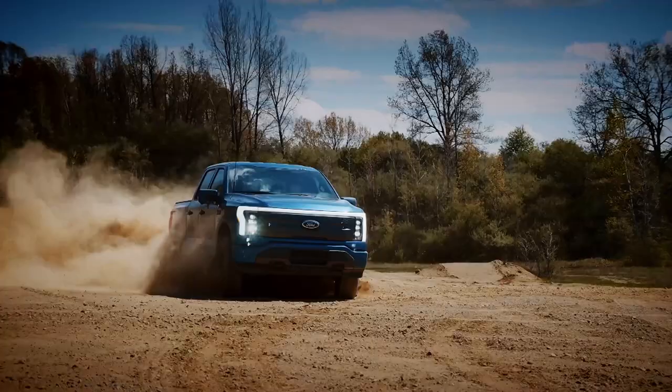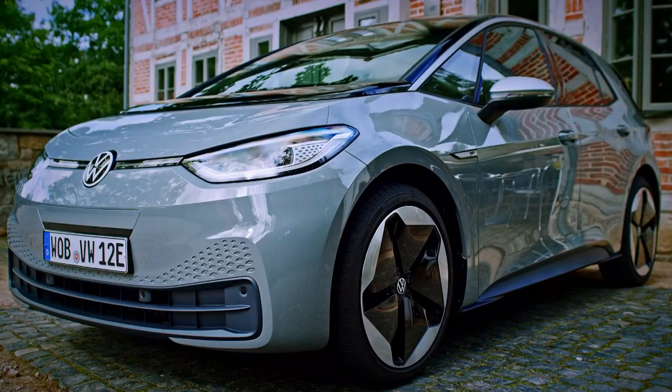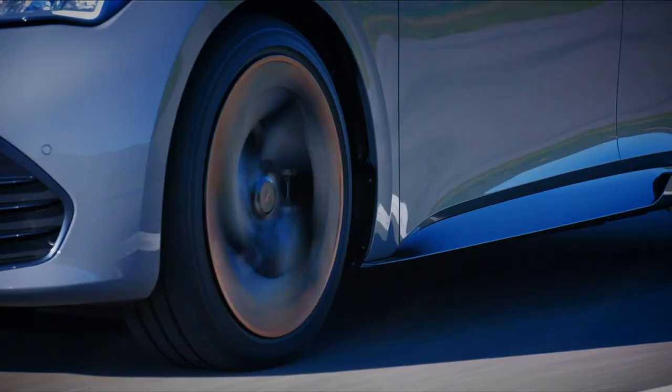We also have the Ford All-Electric F-150 Lightning and we have the all-new Cupra Born. Is it a match for Volkswagen's ID.3? You can find out later. First, though, the news.